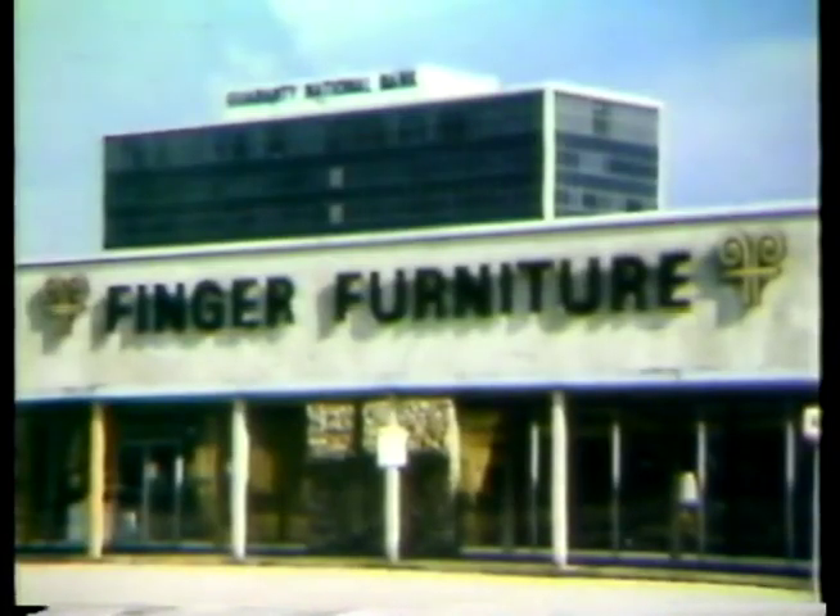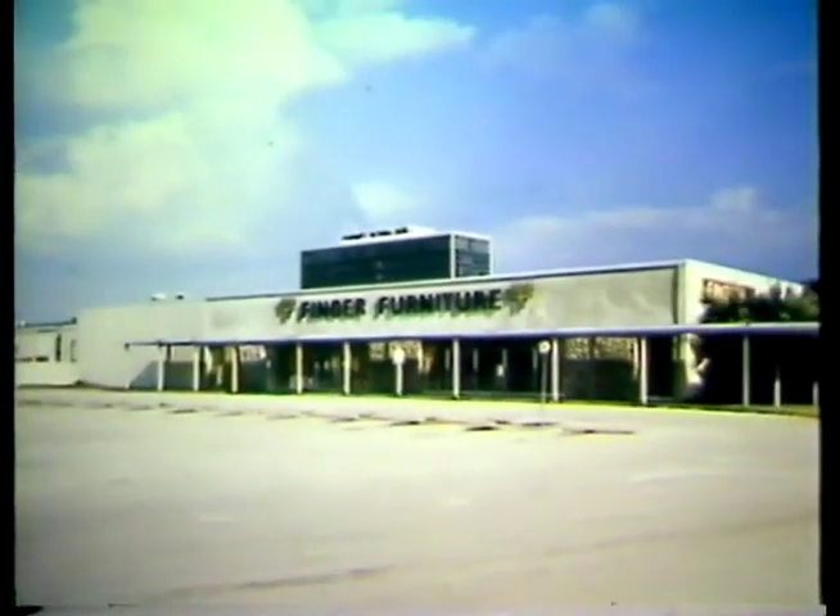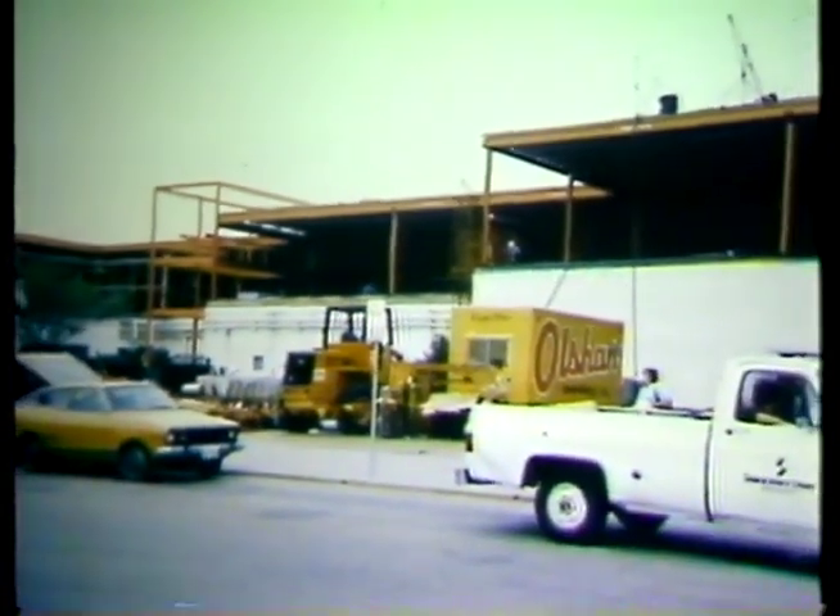What happens when an 18-year-old shopping center runs out of badly needed space for new stores and there's no adjacent land area on which to build the new space? At Sharpstown Center in booming suburban Houston, the only way to build was up — with a steel frame second story on the existing concrete frame structure.